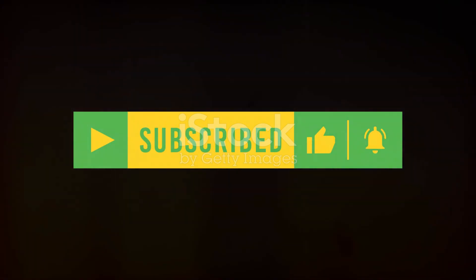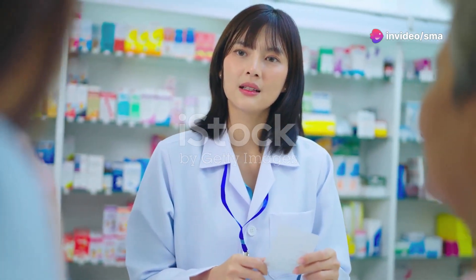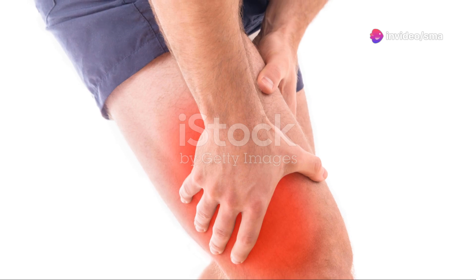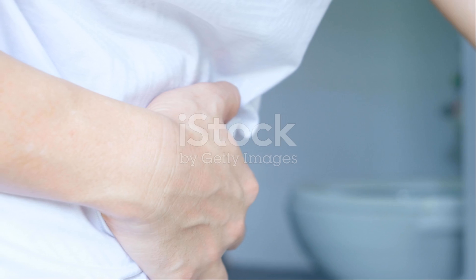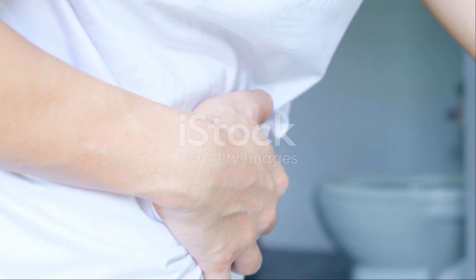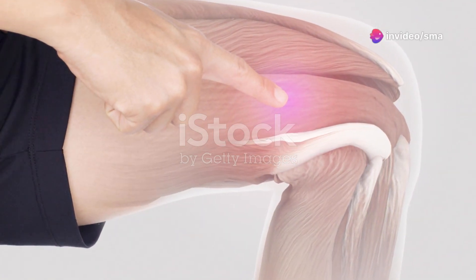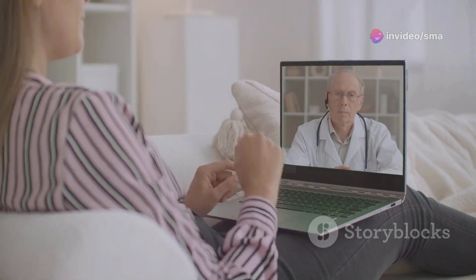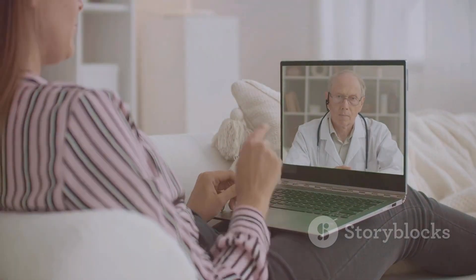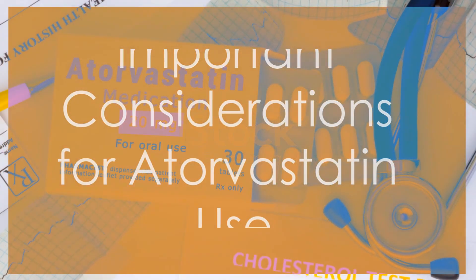Like all medications, atorvastatin can cause side effects in some people. Most side effects are mild and may go away as your body adjusts to the medication. Common side effects include muscle aches, nausea, and diarrhea. In rare cases, atorvastatin can cause more serious side effects like muscle damage or liver problems.